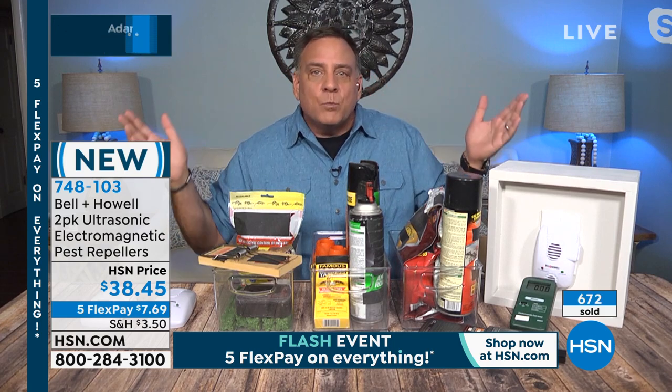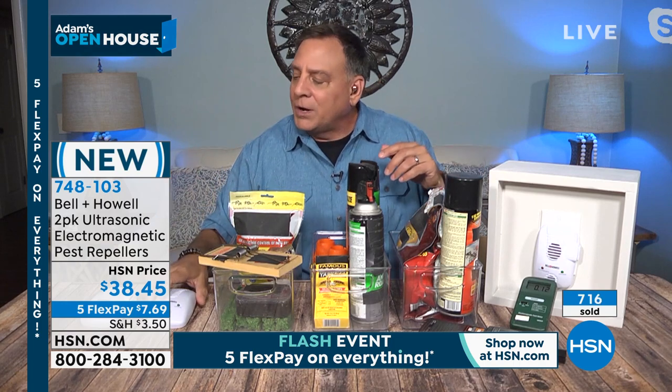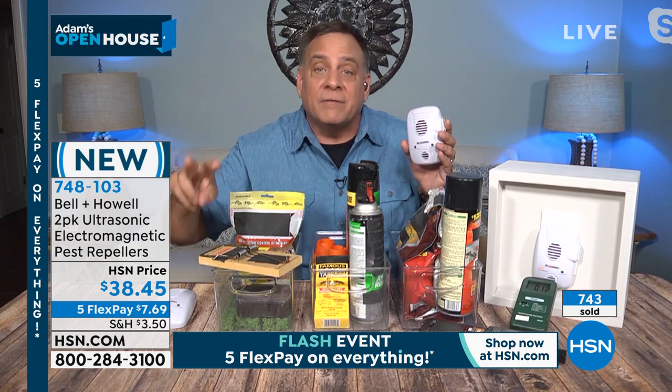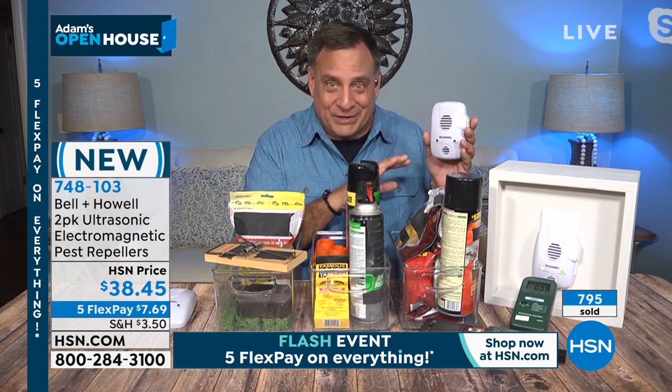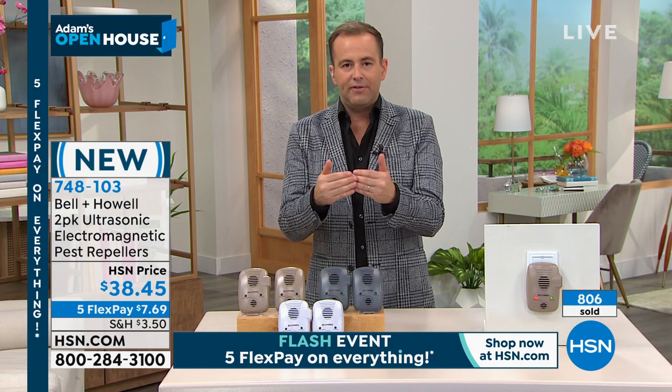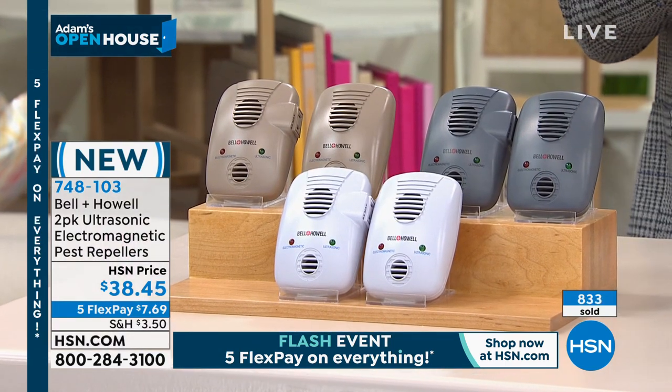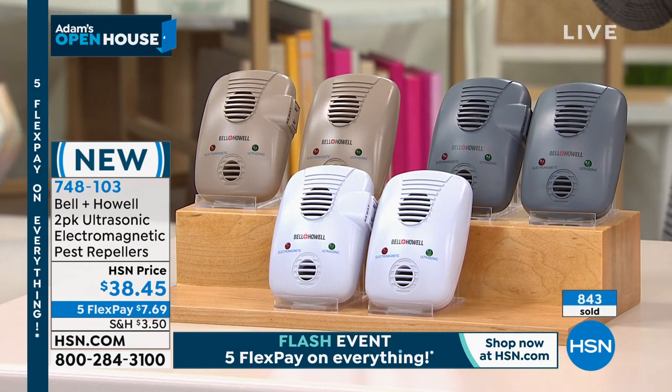With the Bell and Howell pest repellers, they take care of ants, roaches, rats, mice, and spiders. They're non-poisonous, there's nothing ever to change, and there are no carcasses to deal with from traps. For spiders, the only thing you'd otherwise do is roll up a newspaper or tent your house. Now, to address the elephant in the room — or the groundhog — there are always people who say it sounds too good to be true. Here's what you don't know: HSN has one of the strictest legal departments and quality control processes imaginable.